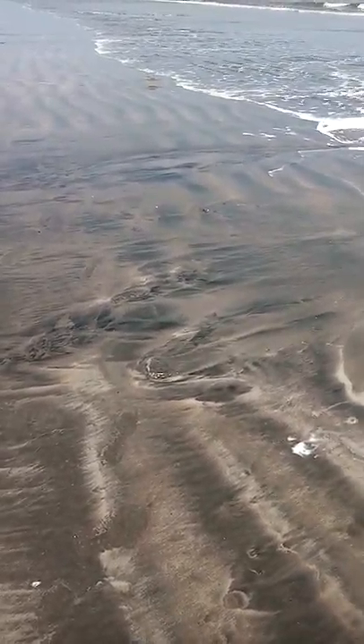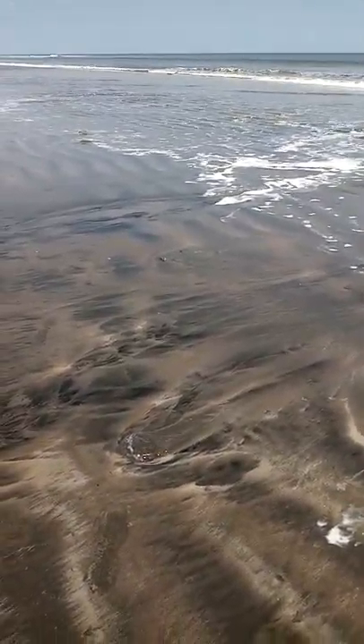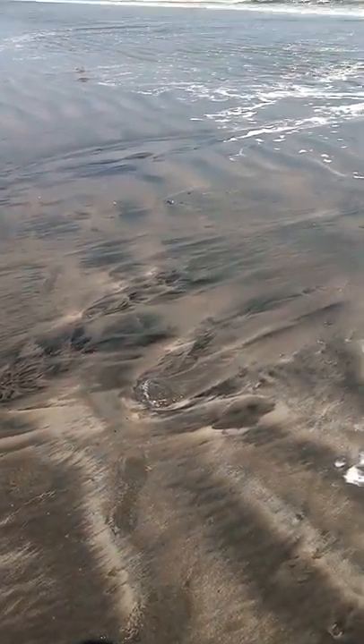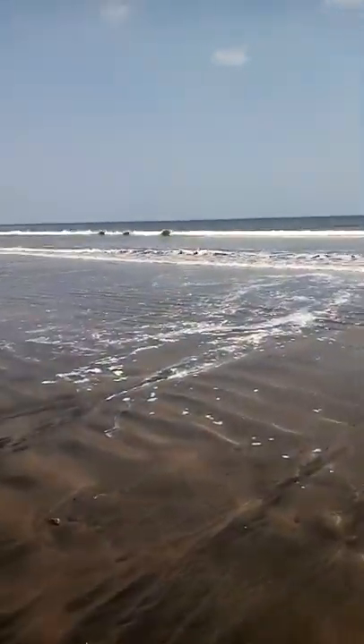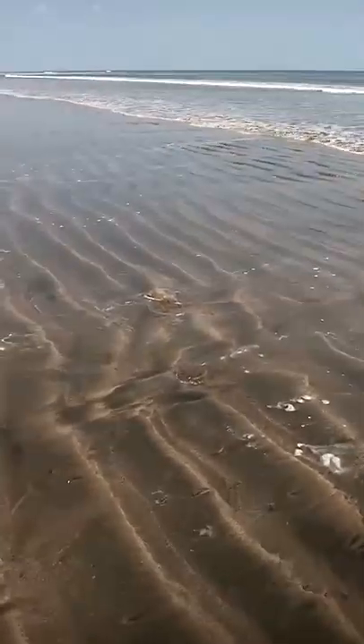Hello everybody on the Pacific Coast of Panama. I'm not sure how well you can see, but we have some jellyfish washed up on the beach here. Here's a giant one — a pretty big one anyway. A couple of them here.